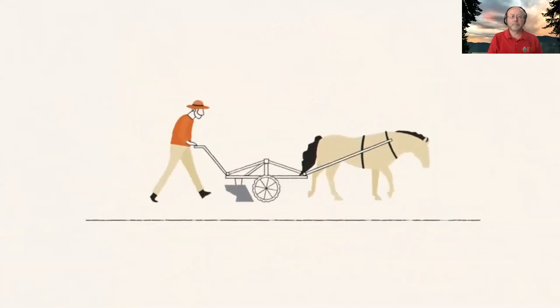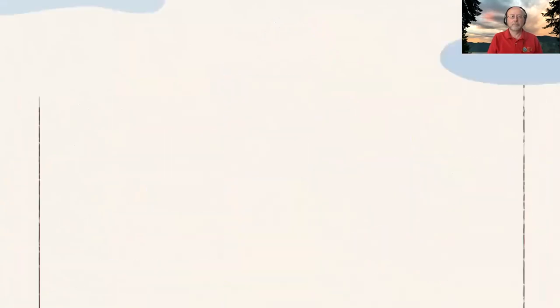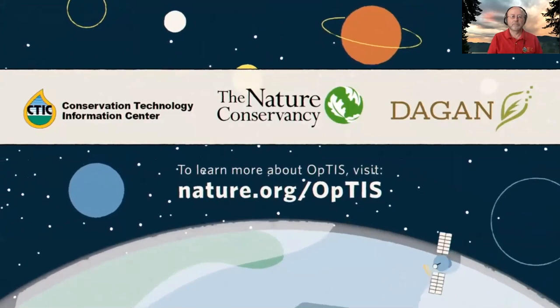Technology has been a huge driver of progress in the agricultural industry. OPTIS is the next step toward building a more sustainable future for us all.